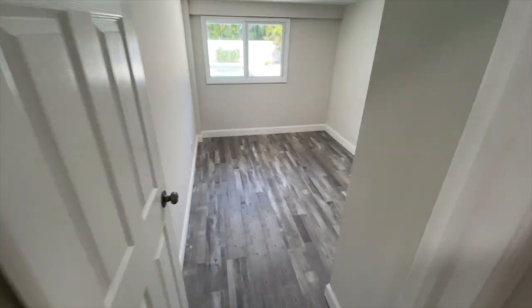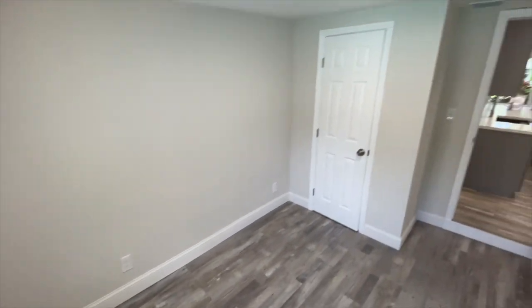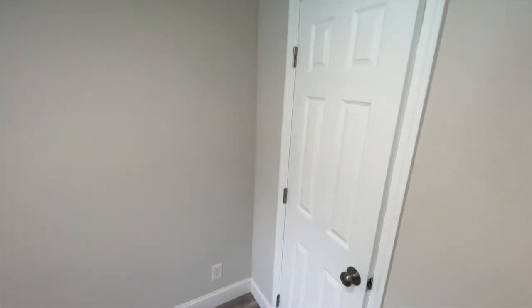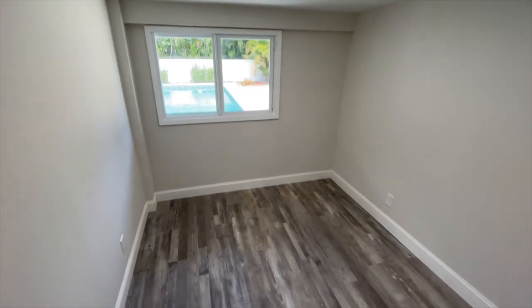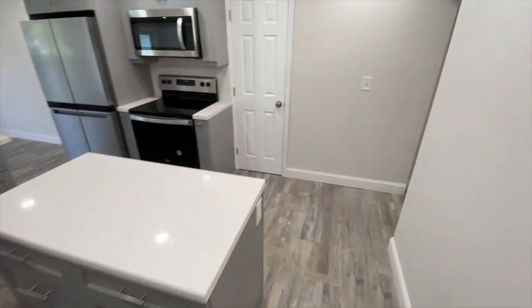Right off the bathroom and the kitchen is bedroom number three. These next two bedrooms are a little smaller than the first two. If you have a toddler or a newborn baby, this could be the perfect size, or you can make it a guest bedroom or a nice home office. You don't need much room for a home office, and being right off the kitchen is convenient.